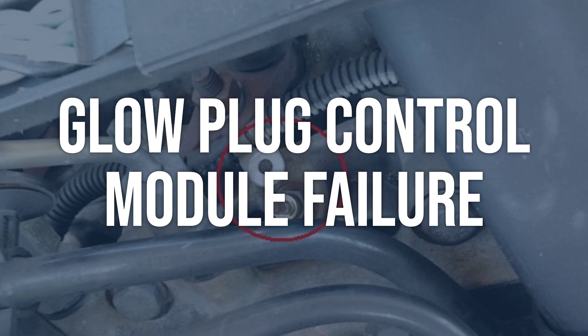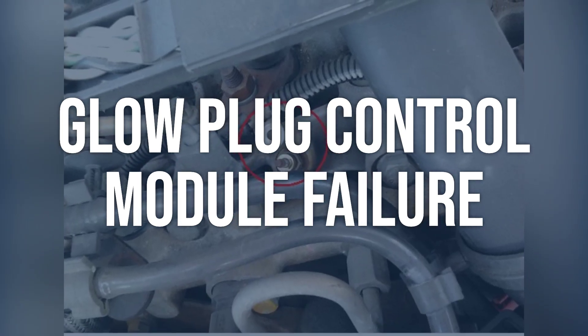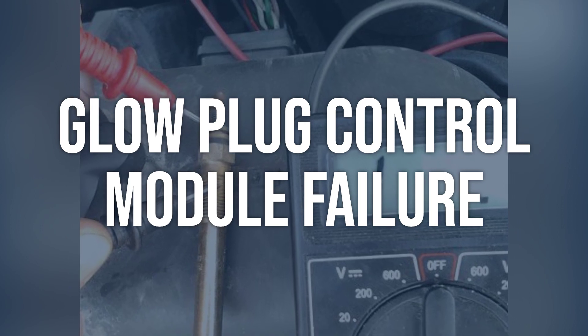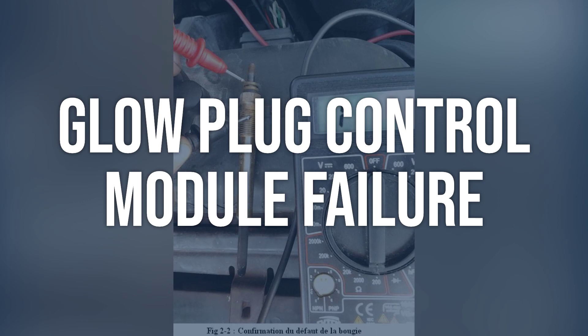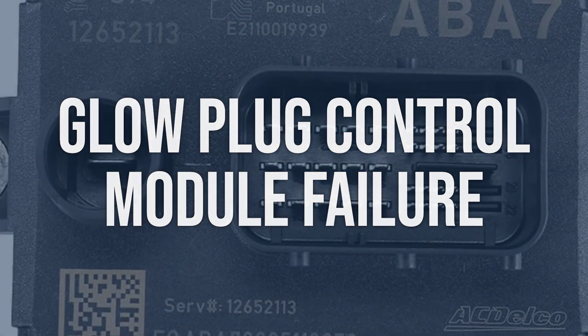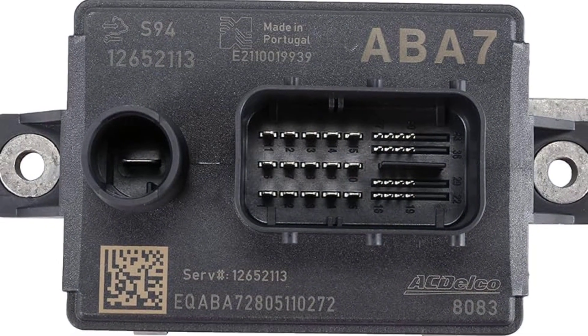Glow plug control module failure: Use a scan tool to check for any trouble codes related to the glow plug control module. Test the module for proper voltage and ground signals. Replace the glow plug control module if it is found to be faulty. Ensure proper installation and programming of the new module.